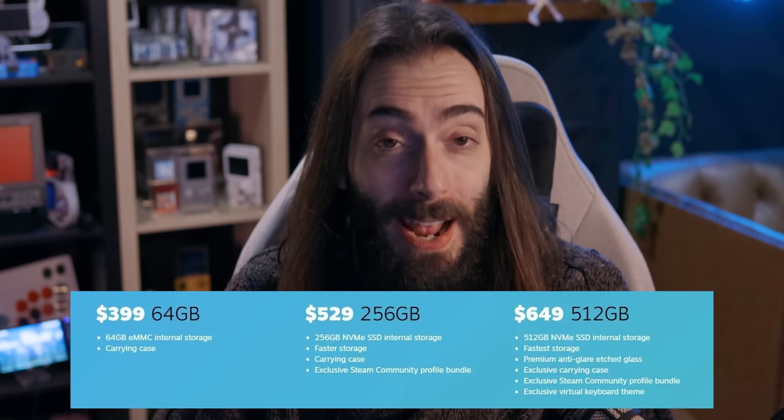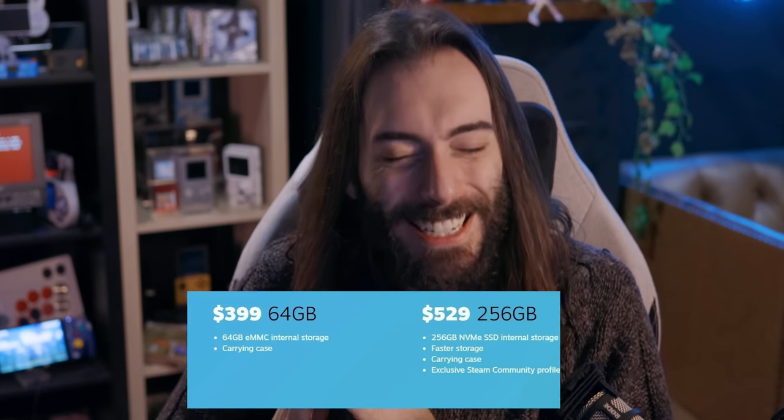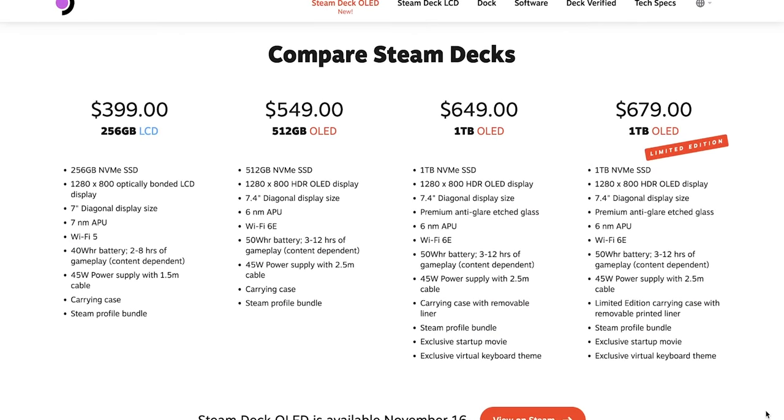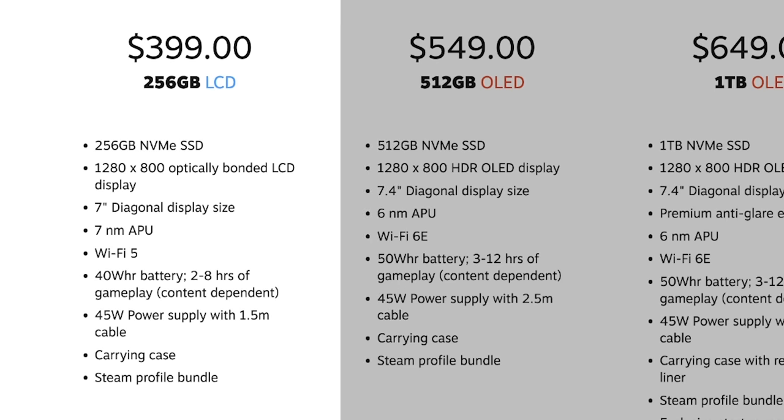They've completely changed the pricing structure. Previously, they had three versions: the 64 GB, the 256 GB, and the 512 GB versions. The 64 GB version was the biggest deal to me because that was just $400. The storage is so easy to upgrade yourself on a Steam Deck — you could just get that super cheap version and put your own one terabyte or even two terabyte SSD in there for cheaper than it would be to upgrade to any of the other models. Now they've kept the $400 tier, but that version is now 256 gigabytes. So it's a little bit better, but it is still the LCD model, not the OLED.